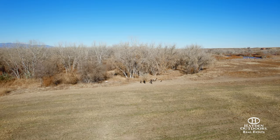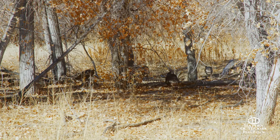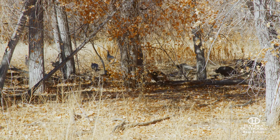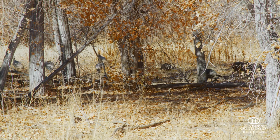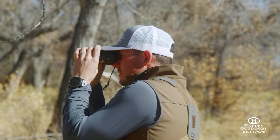Turkey hunting on Fountain Creek Ranch is world-class, with over-the-counter turkey tags and supreme habitat. The landowner is sure to have multiple opportunities during the spring and fall seasons. Fountain Creek itself provides unmatched food, cover, and water for a multitude of species.